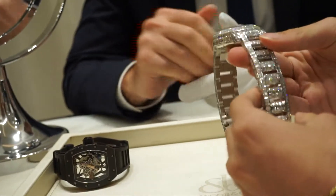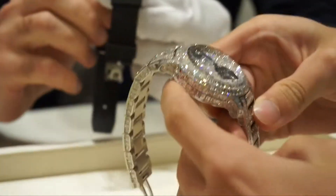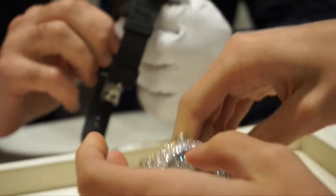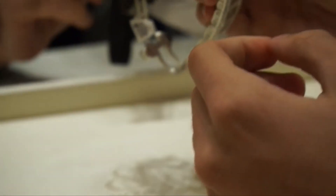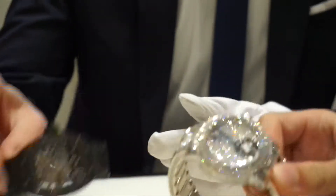Staff: You're a watch lover. Yeah. RM035? Yeah, RM035. Can I try it on also, this one? On this hand? Yes.